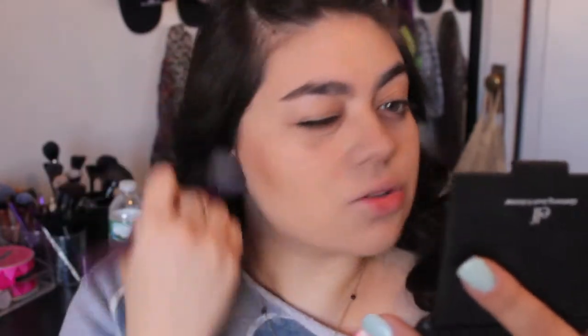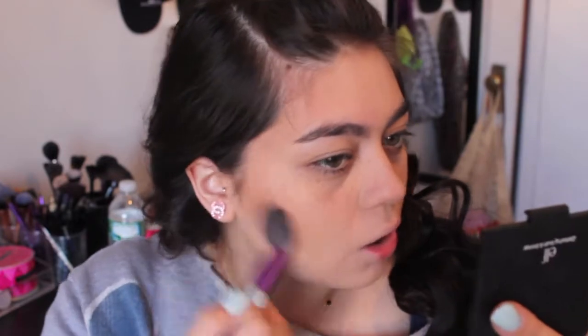I contour at the hollows of my cheeks, but instead of just doing that I like taking the brush all over my face — it gives a great glow. Then I blend everything out with a stippling brush from Real Techniques because no harsh lines, girls.